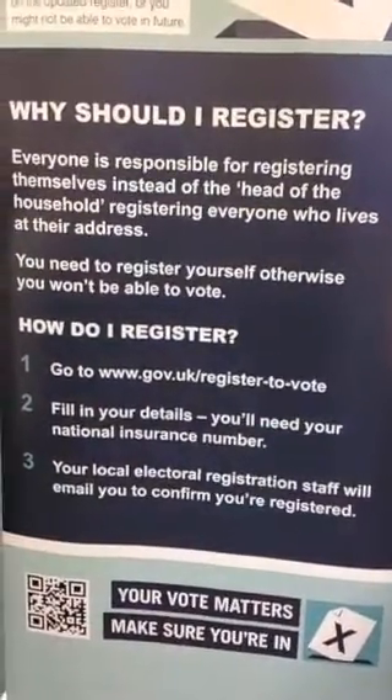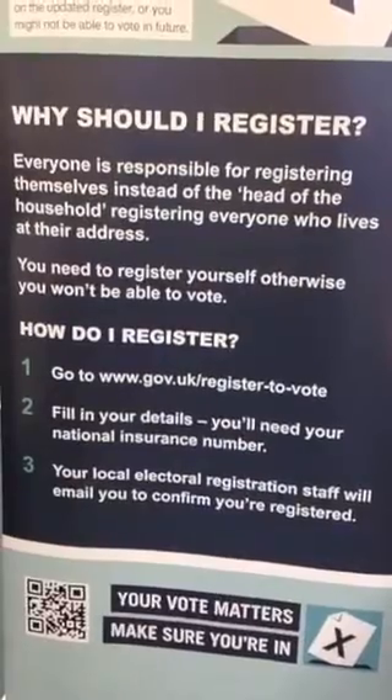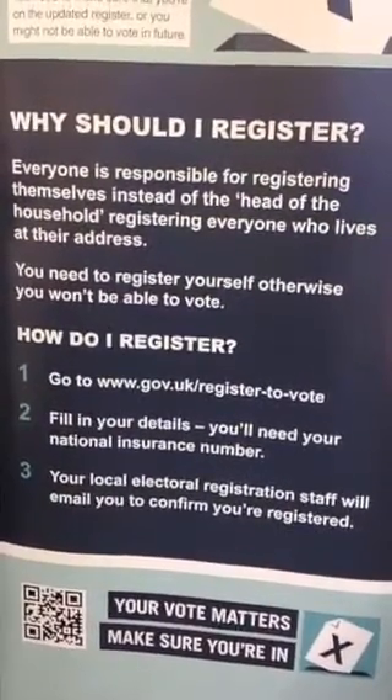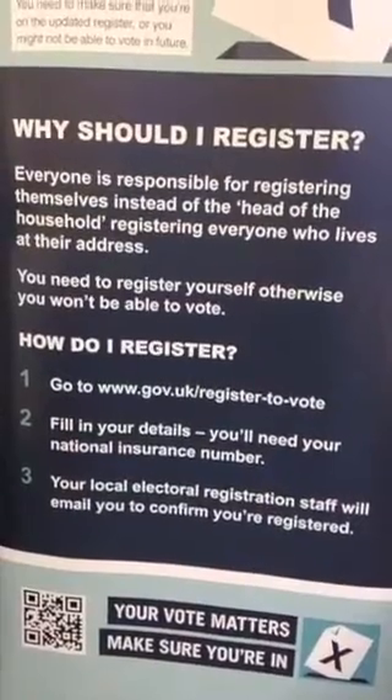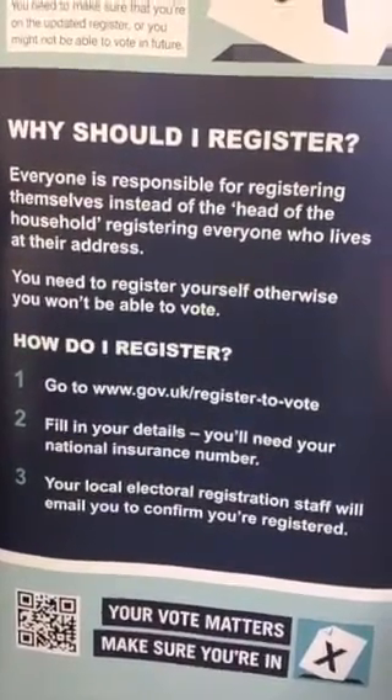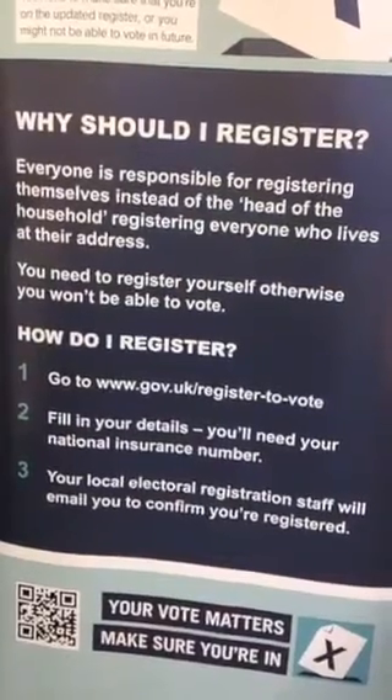This process really is quick and easy, and for students you can register both at your term time and your home address. So if you're not registered yet, please do so as soon as possible. Don't miss out on your opportunity to make a difference and vote on the 7th of May.